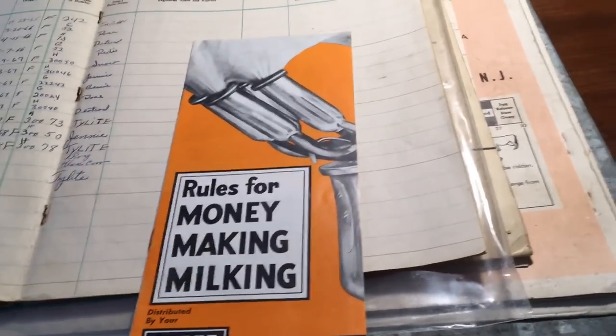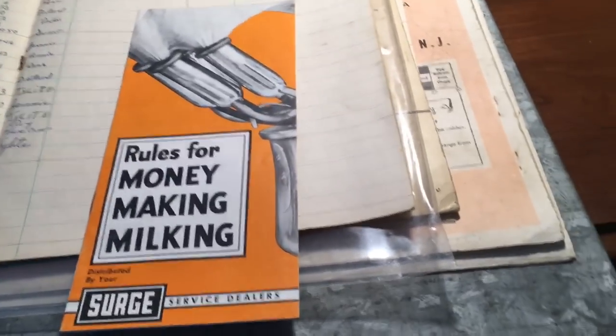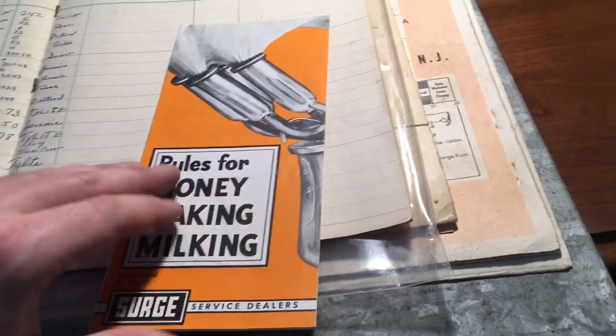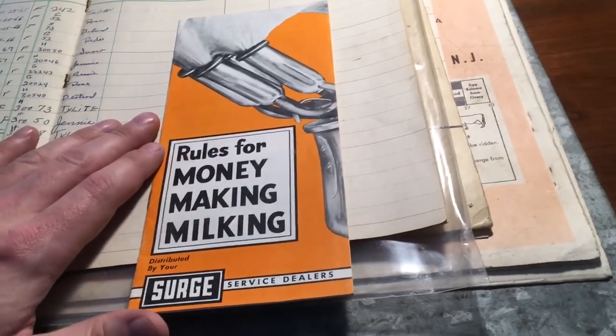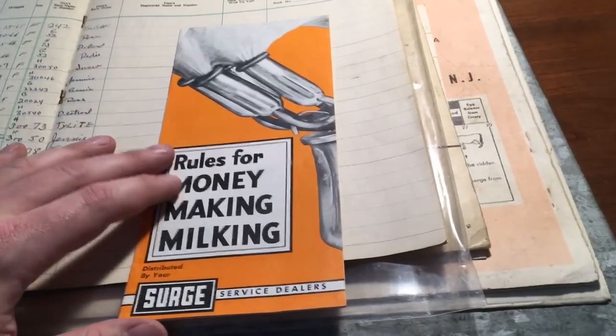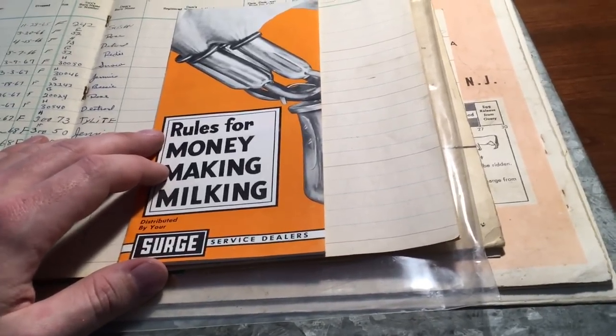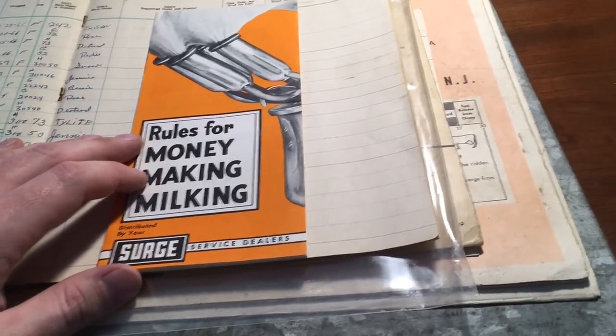All right guys, that video's long enough. It's been an interesting trip through some early dairy history and the time capsule I found in the barn. This stuff I want to keep indoors and maintained, and try to preserve as long as possible to pass on someday. I'm almost as interested in farm history as I am in farm present and future, so I'll try to keep making interesting videos. Thank you guys for watching.